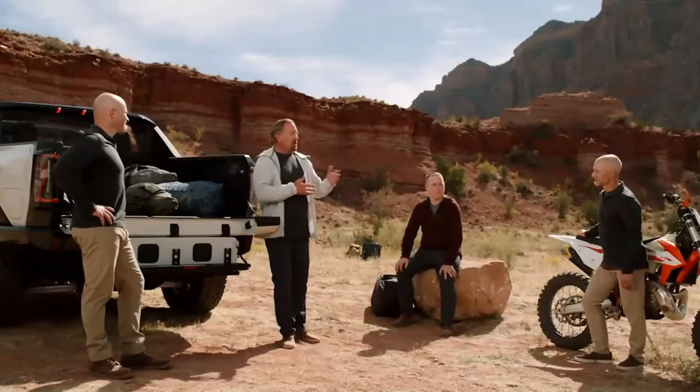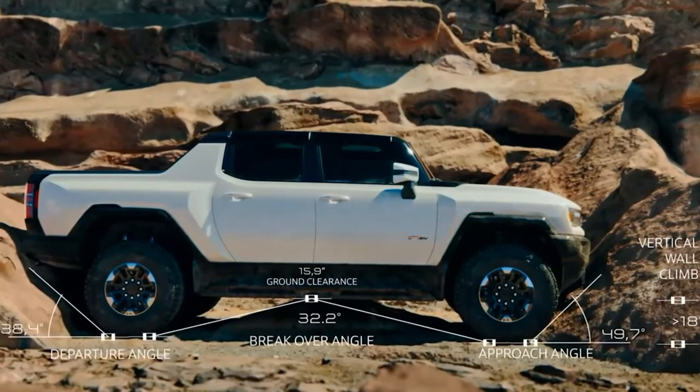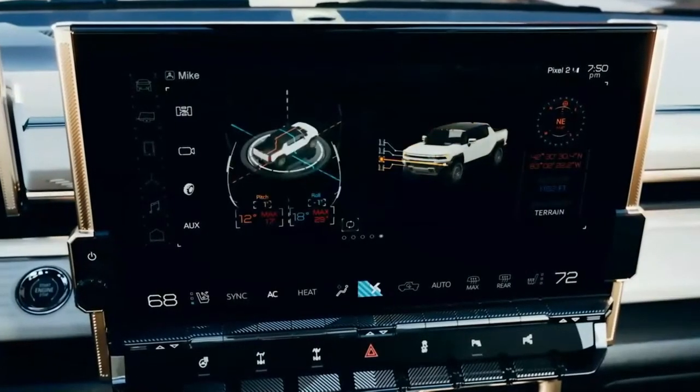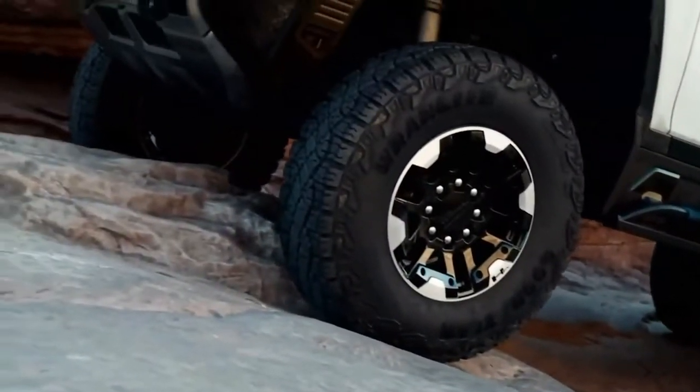We've created exclusive purpose-built features to help our Hummer EV customers tackle any terrain. The Hummer EV has ground clearance of 15.9 inches, an approach angle of 49.7 degrees, and a departure angle of 38.4 degrees. Vertical wall climb is greater than 18 inches and water fording capability is 32 inches. Available extract mode provides up to six inches of additional suspension lift. Terrain mode and off-road mode will be huge enablers in technical rock crawling, higher-speed desert running, and everything in between. The team has also worked on acceleration response to make the truck very precise in technical situations, giving you access to the 11,500 pound-feet of torque when you really need it.